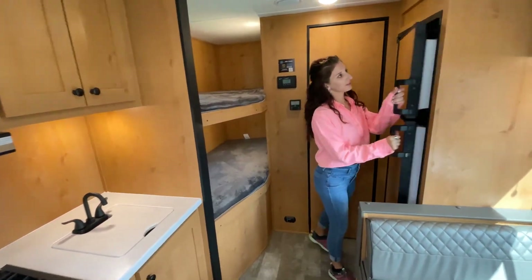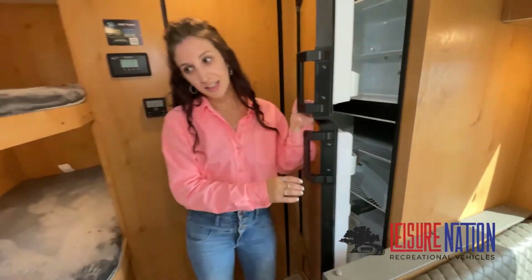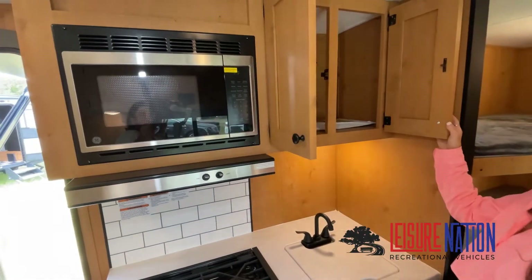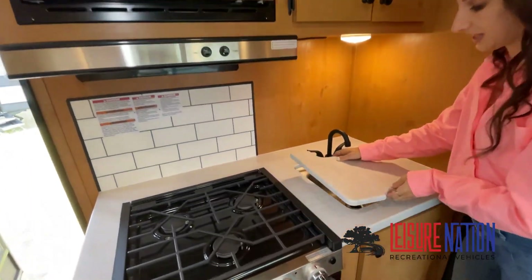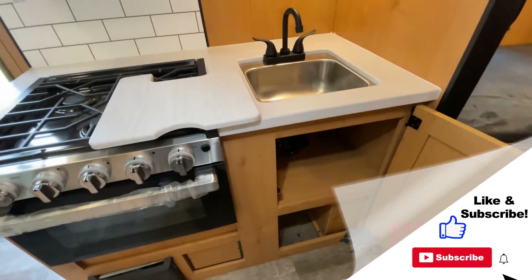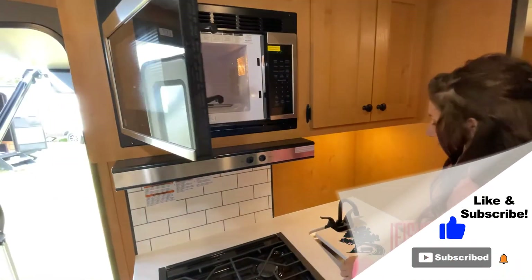Just like a brochure, this video is just a representation of the manufacturer's floor plan. For every RV made, just like a home, there are many variations of features, options, colors, fabrics, and other specifications. So it's important to contact a Leisure Nation team member for actual details about this floor plan.